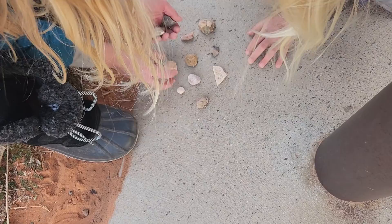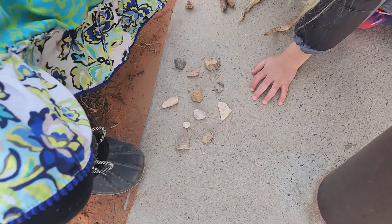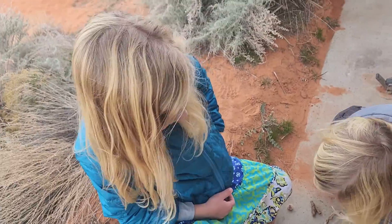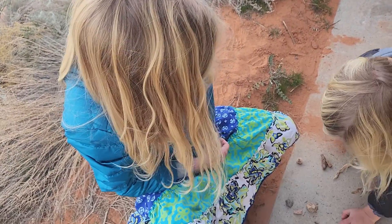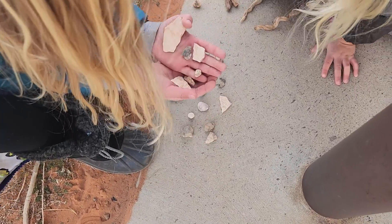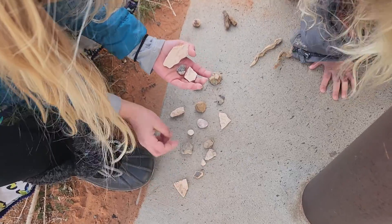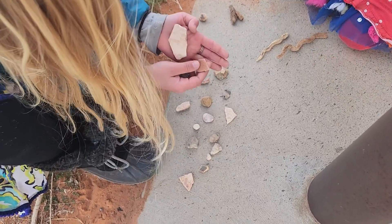Oh my gosh, Dad. All those. You have a lot of rocks, girl. You know you're not taking these all with us, right? I know, not all of them are. I have four — actually, my three favorites. Holy Toledo. You definitely are your grandmother's granddaughter.